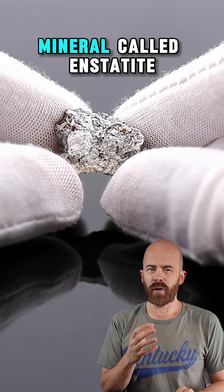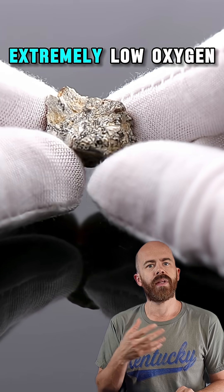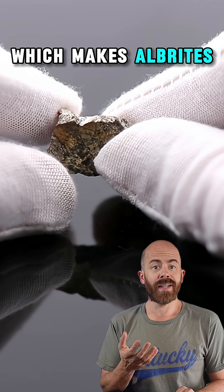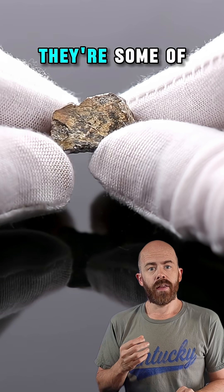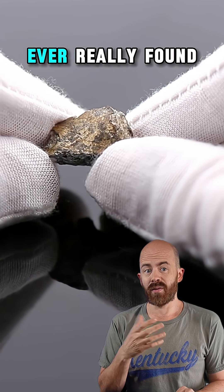Aubrites are made mostly of a mineral called enstatite, a magnesium-rich silicate that formed in extremely low oxygen environments. These conditions don't exist on Earth, which makes aubrites alien in the truest sense — some of the most reduced, oxygen-starved rocks that we have ever found.